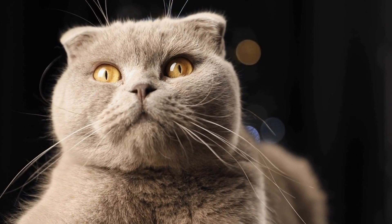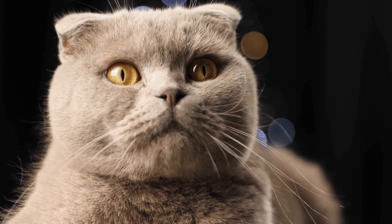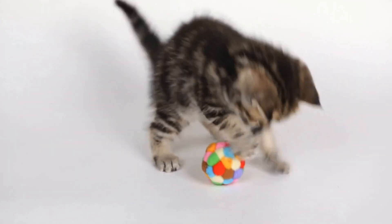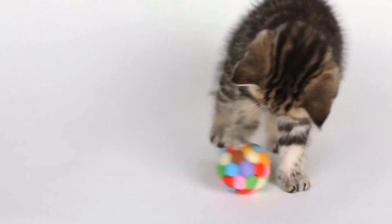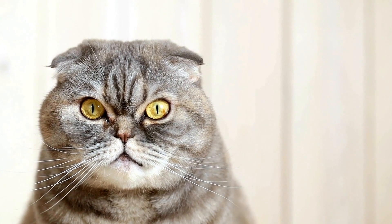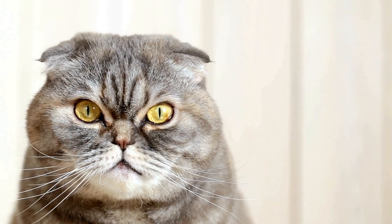Secondly, cats are known for their hunting instincts, and some Christmas ornaments resemble their natural prey. Tiny birds, mice, and other small animals often find their way onto the tree in the form of ornaments, and cats can't help but be intrigued. They see these decorations as potential targets for their hunting skills, and will often try to pounce on them or bat them around with their paws.